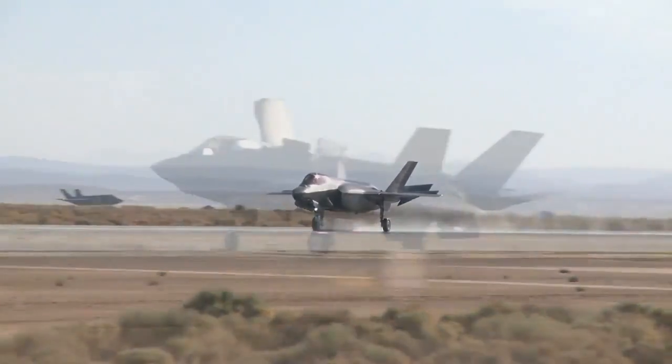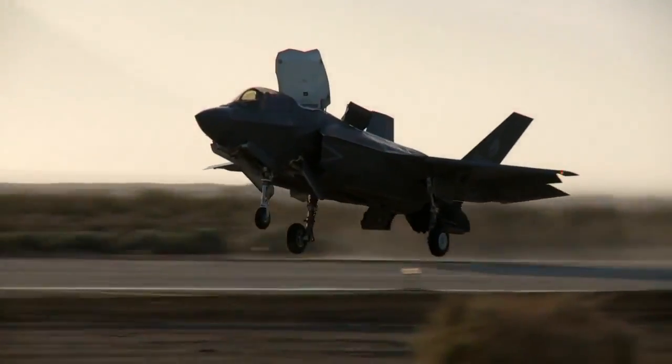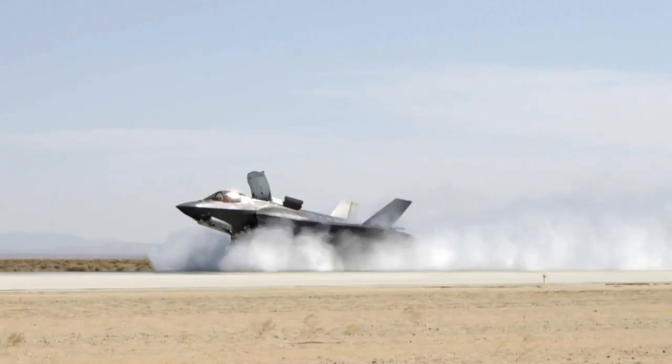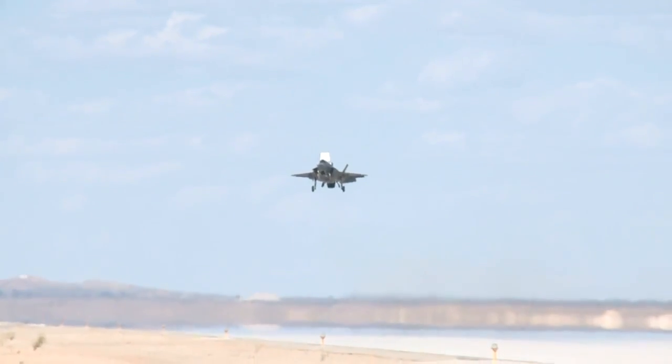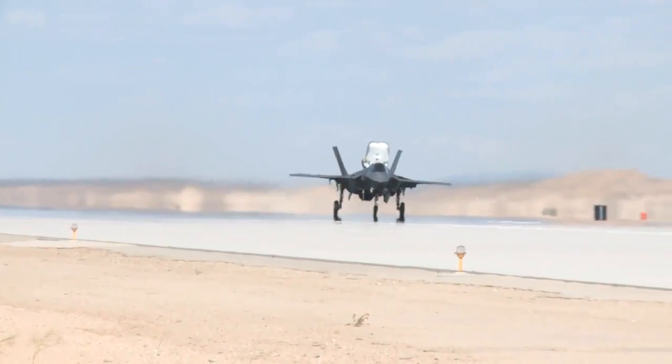Getting the jet to a state where we can actually pass it off to the warfighter and they can use it at an IOC state is very important. These are very real-world conditions. The pilot is going to need to be able to bring that jet back and perform a mission in any sort of condition, whether that's rain on the runway, heavy weather conditions, or extreme crosswinds. The warfighter needs to be able to actually use that aircraft in a very effective way and be able to bring it back safely.